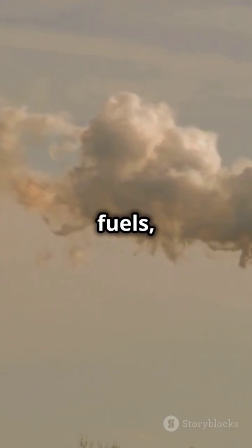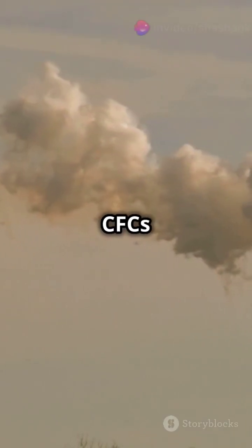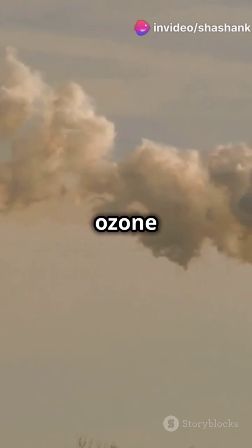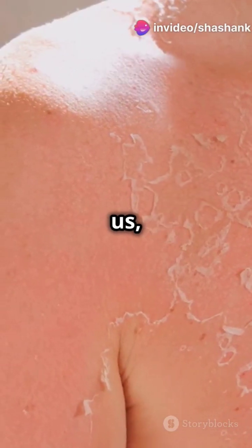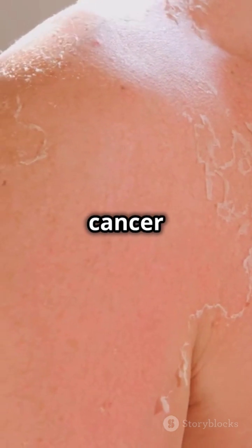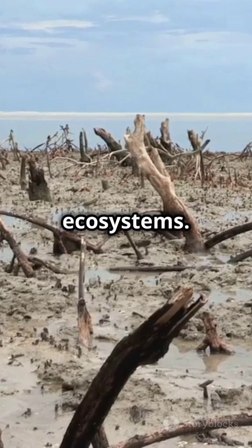When we burn fossil fuels, we release not just carbon dioxide, but also nitrous oxides and CFCs — chemicals that destroy ozone molecules. Less ozone means more UV rays reaching us, leading to higher risks of skin cancer and other health issues. Plus, it affects plant life and marine ecosystems.